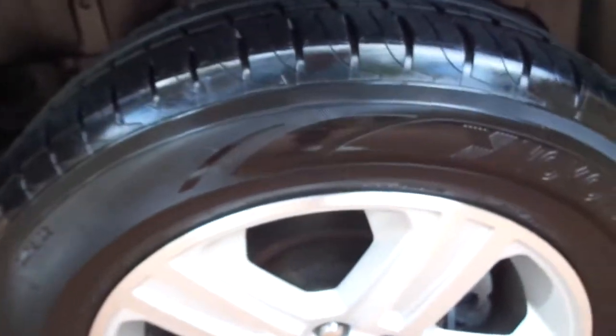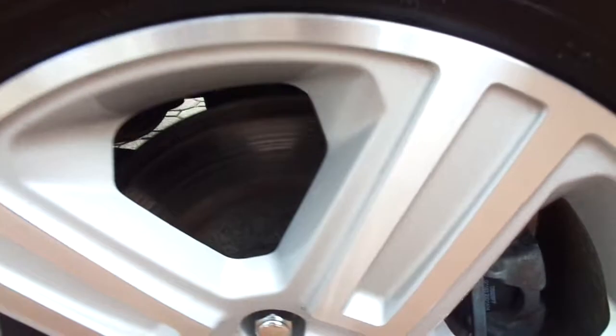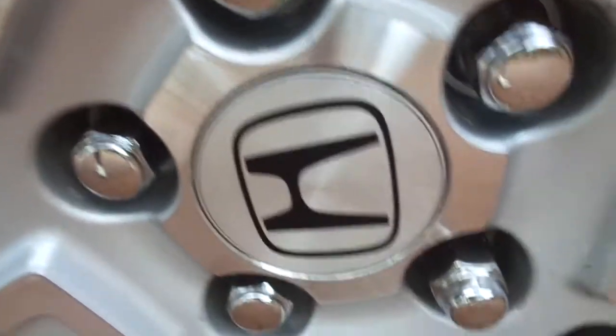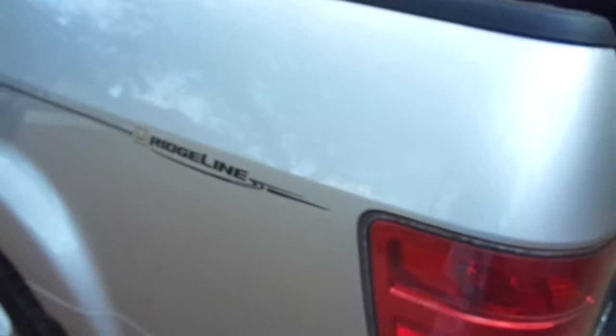This truck has four brand-new Yokohama all-season radials on it. The alloy wheels are like brand new — look at the lug nuts. Again, one Florida owner, and underneath it looks and shines just like the rest of it — brand spanking new underneath this truck.